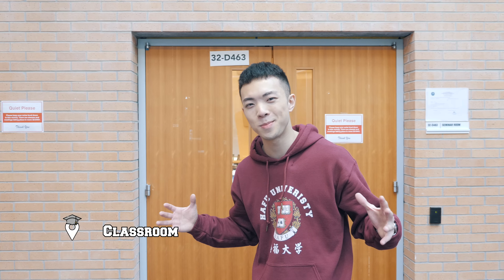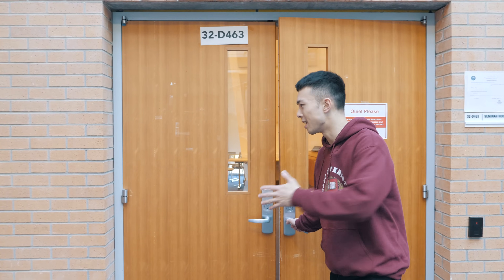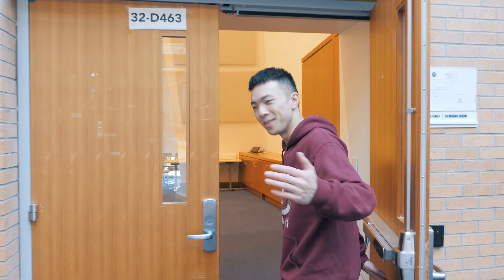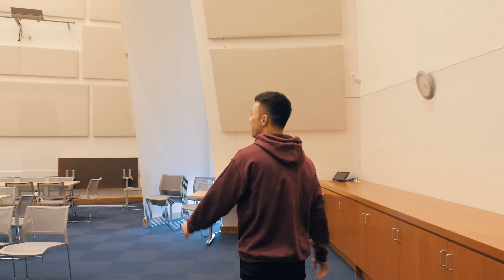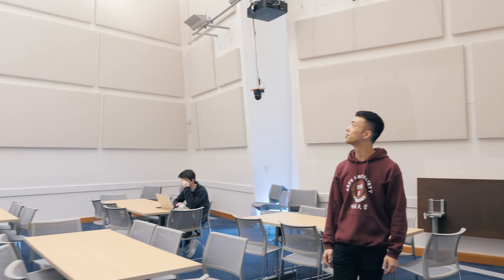Most people don't show you this during campus tours, but during our Campus Crawl I will. This is a typical classroom — a seminar room at MIT. It's pretty simple: just a table, whiteboard, and big projectors. You know, classrooms are all the same no matter where you go.